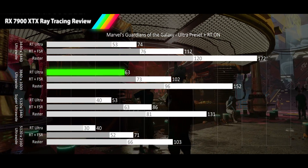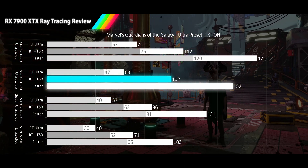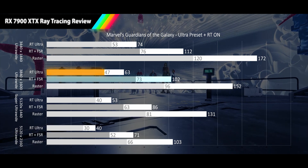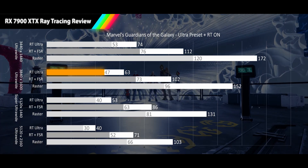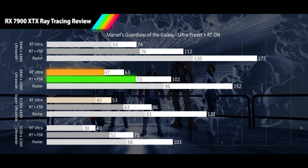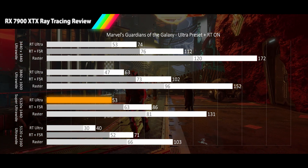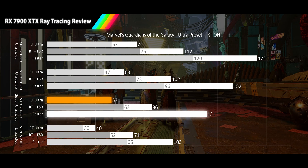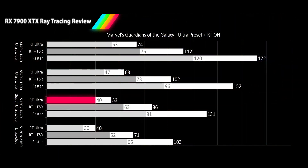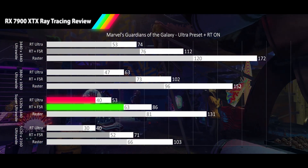At 1600p ultrawide we still see smooth averages of 63 FPS for the RT results, 58% below the raster result. When FSR is used we see high refresh rates of 102 FPS, a 33% delta from raster average. For the 1% lows, RT gets 47 FPS with average deviation, and FSR results are 73 FPS with below average frame deviation. Moving to 1440p super ultrawide, we see the XTX dip into acceptable frame rates delivering 53 FPS for the RT average — a 60% lower frame rate than raster — with FSR delivering 86 FPS for a 34% delta from raster. Both 1% lows are delivering average frame deviation, with RT at 40 FPS and FSR staying in smooth territory at 63 FPS.